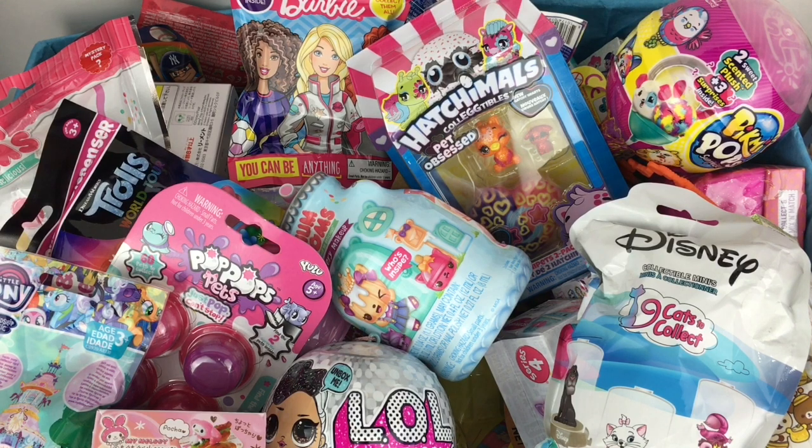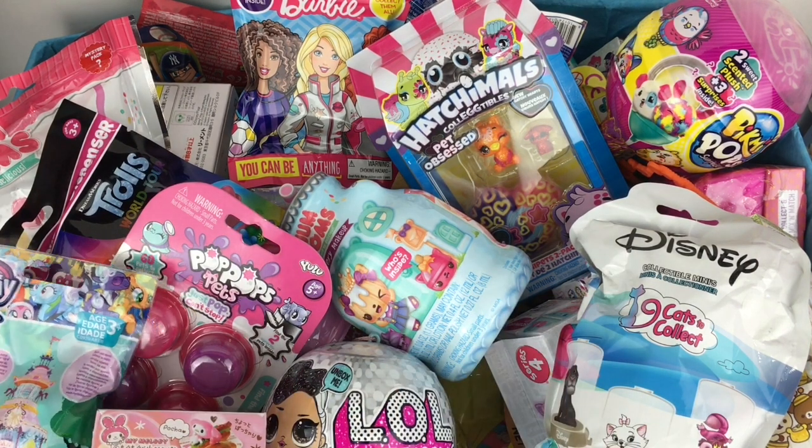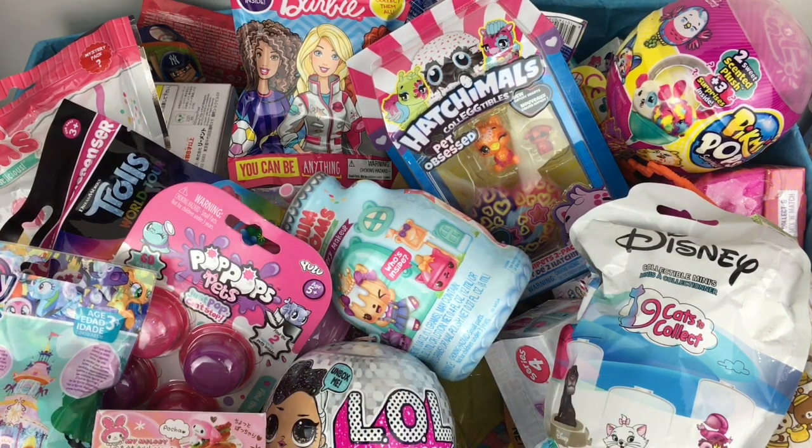Ahoy mates and welcome to the Mini Toy Love channel and to another episode of my blind bag ship series, where I choose six random surprises and load them into the Jolly Roger to open.